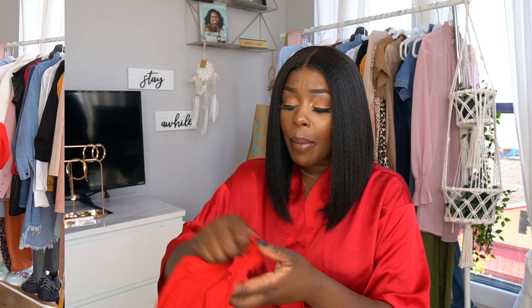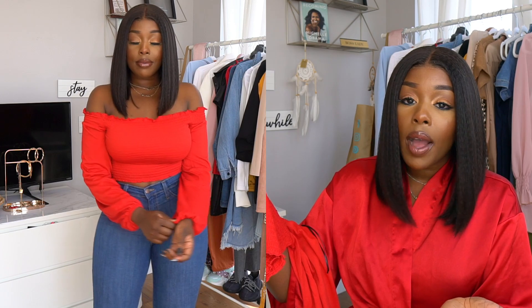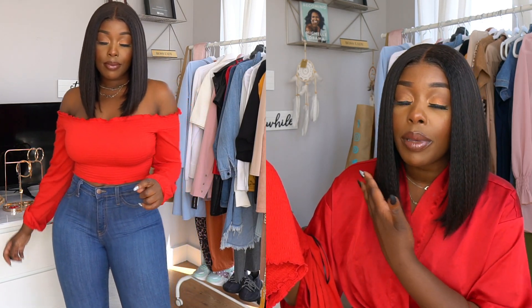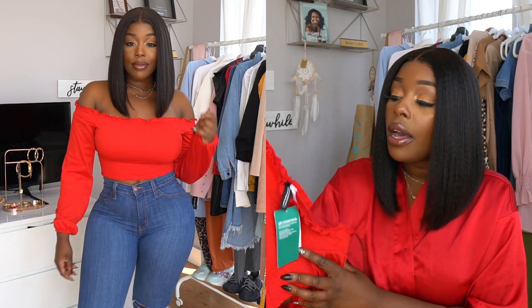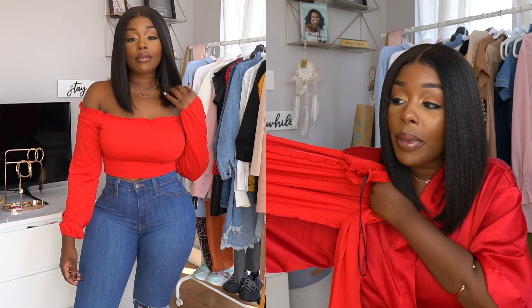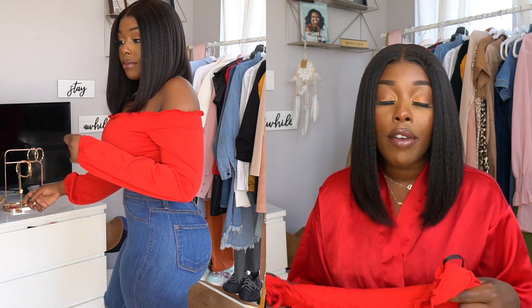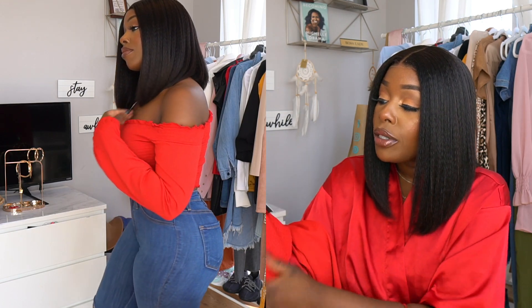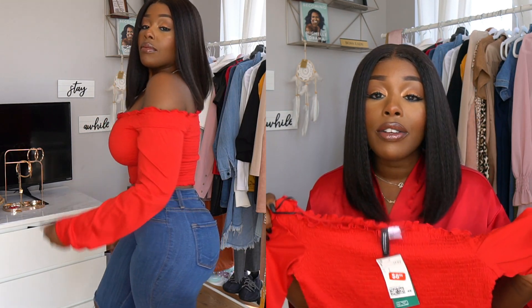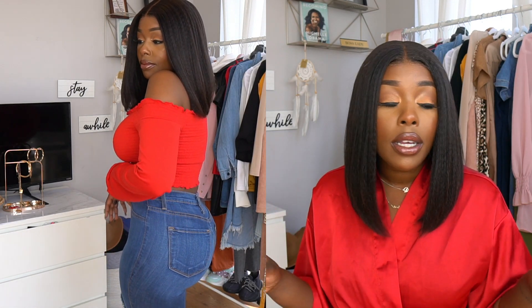The first item from H&M is a really nice crop top with sleeves. I got it because I needed more red items in my closet — I don't have much red, and red just looks really good on the melanin skin tone. I got this one in a size small, and it has a lot of stretch, so don't be afraid of sizing. I feel like this can go with just about everything — shorts, skirts, jeans. It's a great transitional piece, color and style-wise, going from summer to fall. And it was only $8.99.